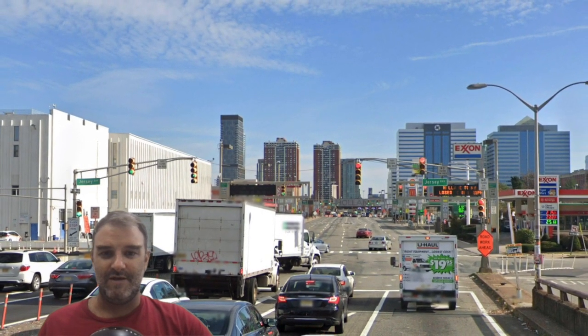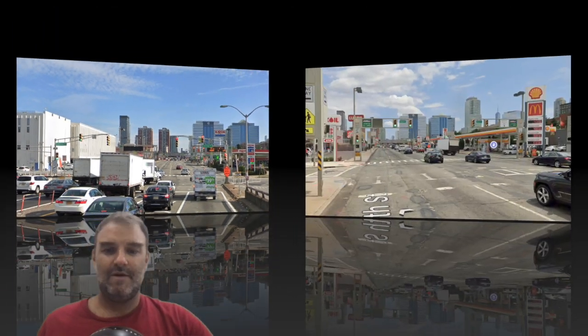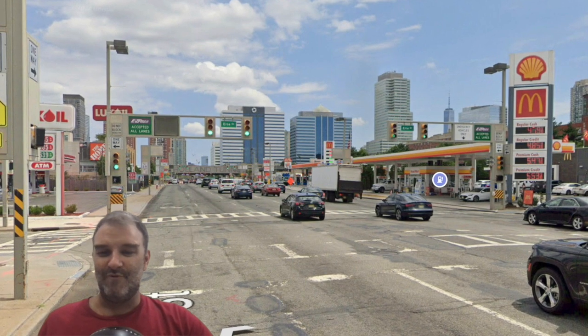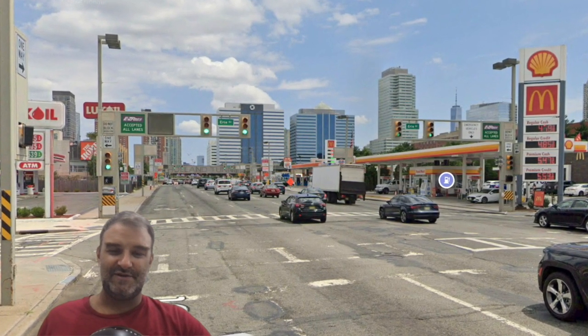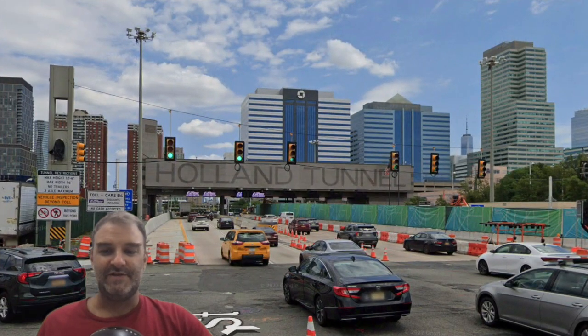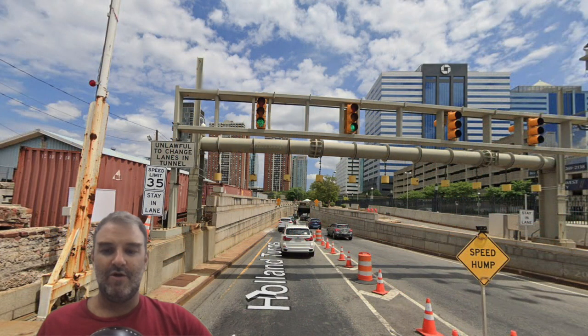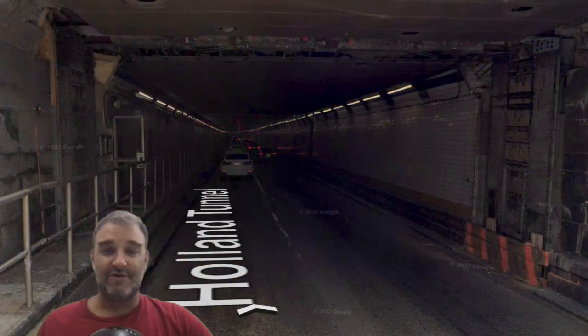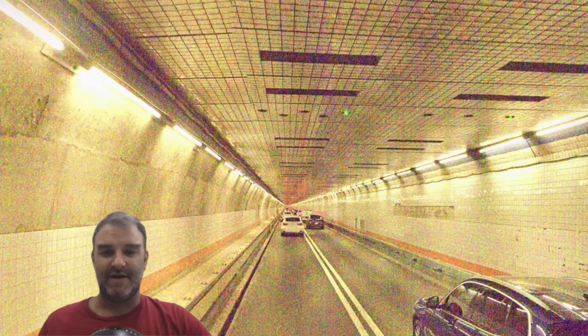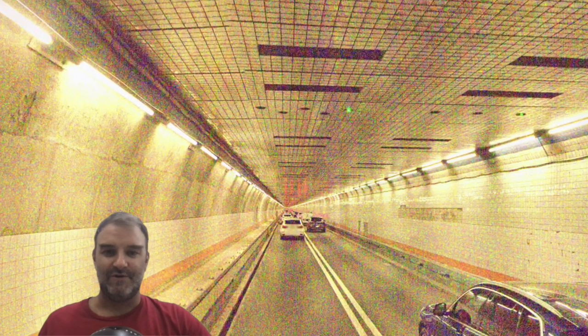This is actually the Jersey City skyline more than it is the New York City skyline, which is quite a nice skyline in and of itself. Now we end up on stoplights, yet this is still I-78. We are now here in the Breezewood of New Jersey, and we see lots and lots of stoplights. This is actually quite a bit more substantial than Breezewood, so it's kind of weird that you hear about Breezewood so much and not so much Jersey City. We're now approaching the Holland Tunnel.